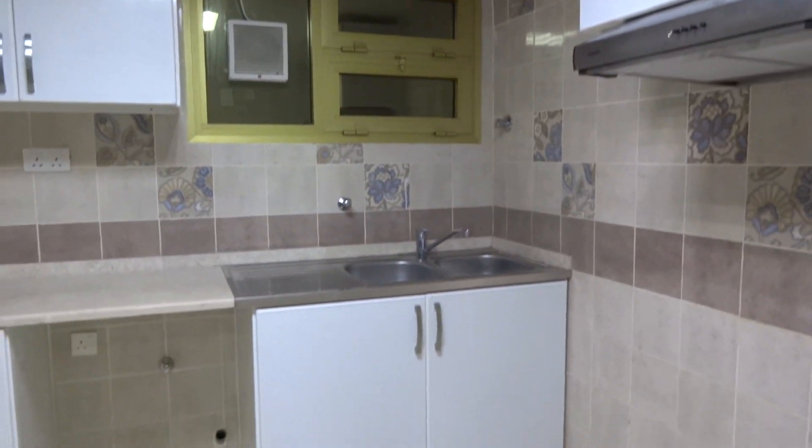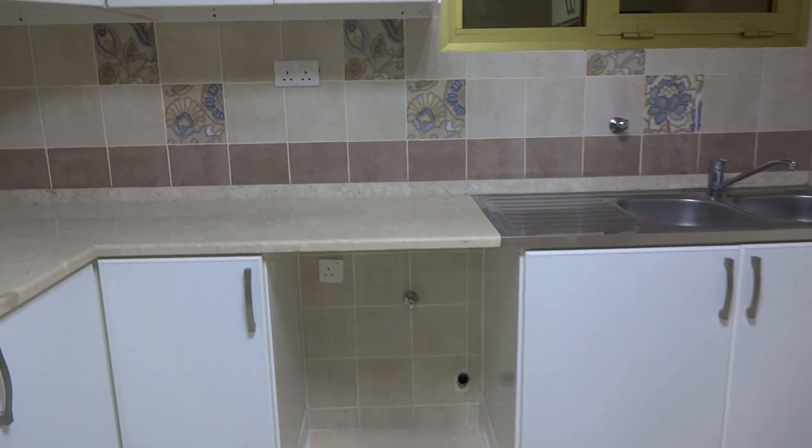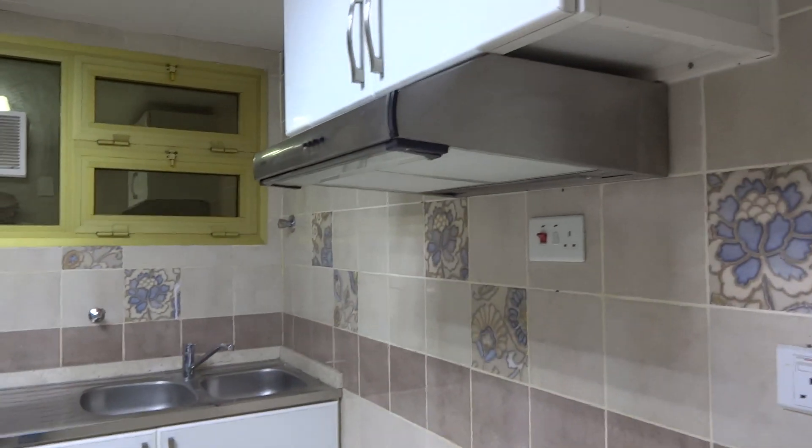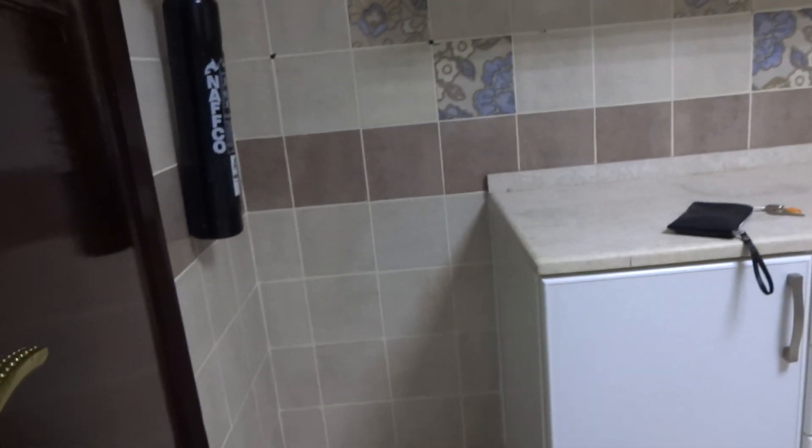The kitchen has printed cabinets. There's a place for the dishwasher, here is the cooker, and here is the fridge. If it's a small fridge it fits here; if it's a big fridge it will go there.